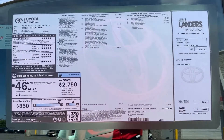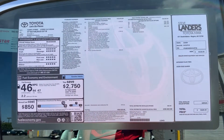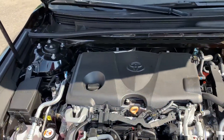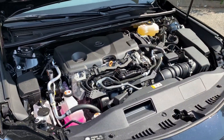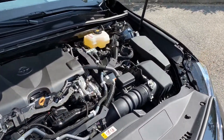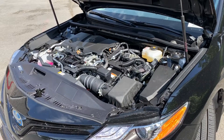Taking a stop at the window sticker — feel free to pause at any point to take a look at more of the specifications. Under the hood of the 2019 Camry Hybrid you see Toyota's 2.5-liter 4-cylinder engine with an electronic battery motor. Net horsepower is 208, paired with the electronic CVT transmission, that's going to give you 44 miles per gallon in the city and 47 out on the highway.